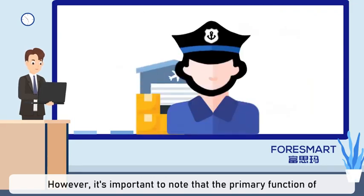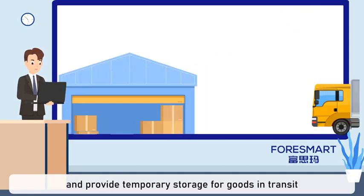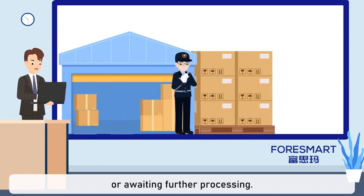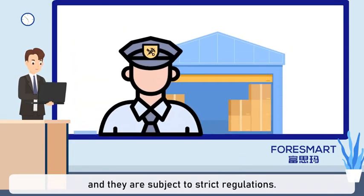However, it's important to note that the primary function of a supervised warehouse is to oversee and provide temporary storage for goods in transit or awaiting further processing. In contrast, bonded warehouses primarily serve as storage facilities, and they are subject to strict regulations.